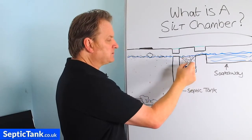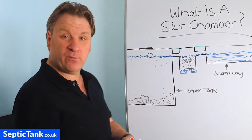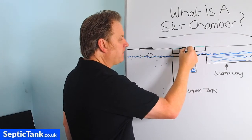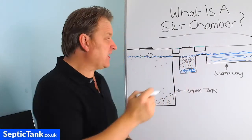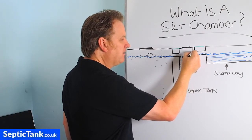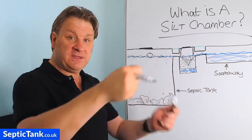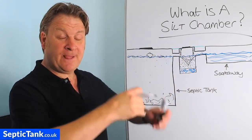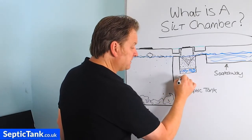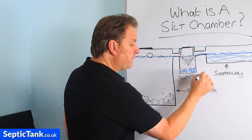There's also a little sump at the bottom. It's essentially a big basket, and it's very clever. Every three to six months you simply lift the lid — it has a chain attached to the basket — you lift the basket out, tip the debris into your bin, and then put the basket back in. That's all there is to it.